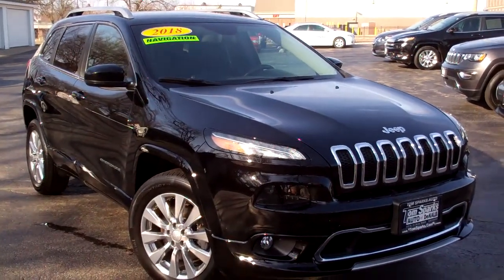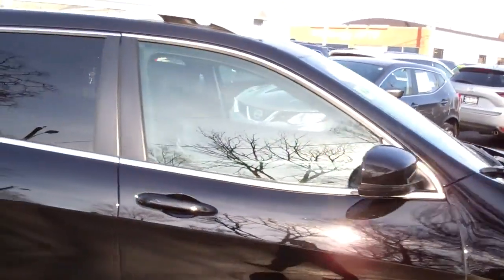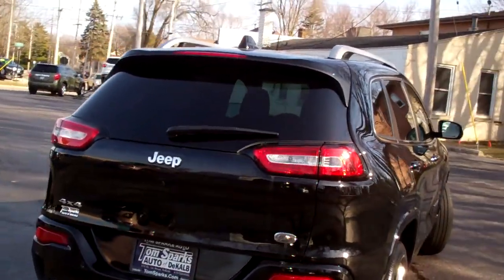Hey, check this out. 2018 Jeep Cherokee. Nice car, huh? Black, high-polished alloys, privacy glass, got rails up on top, overland edition — so that's the top of the line.